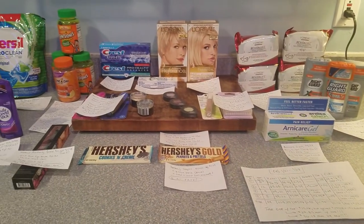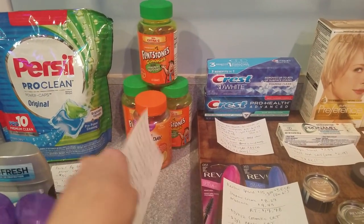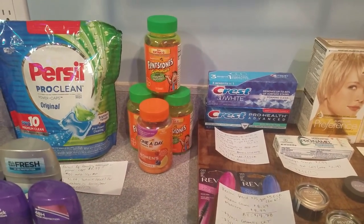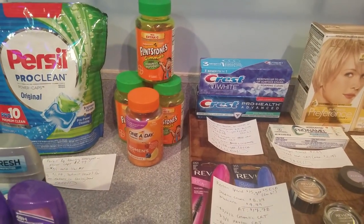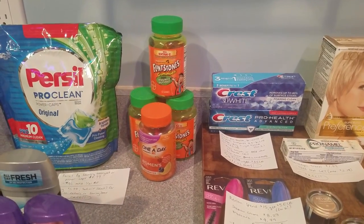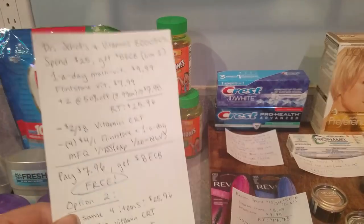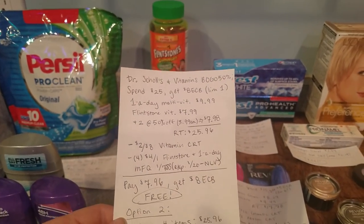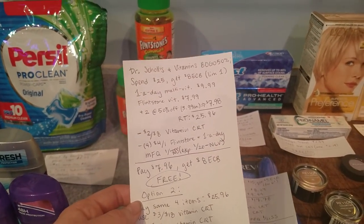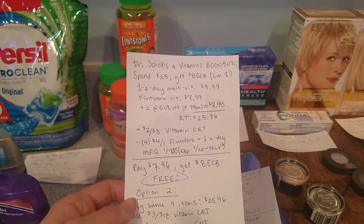Let's hop into the deals. I wish I would have gotten this vitamin deal out to you guys earlier, but I did it last night because the $4 off of one coupons expired. Dr. Scholl's, One-A-Day vitamins, and Flintstone vitamins are on a buy one, get one 50% off deal. When you spend $25, you'll get an $8 ECB, limit of one.